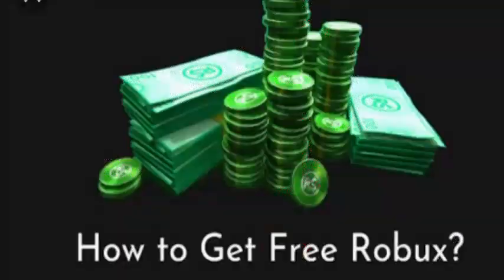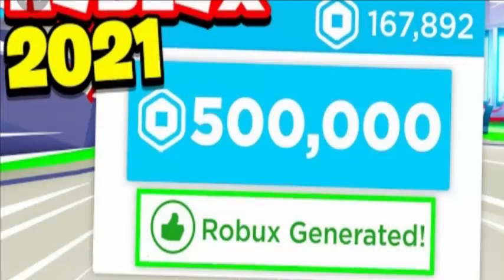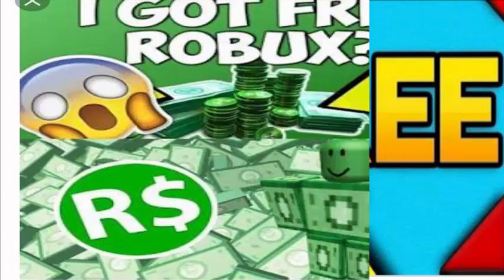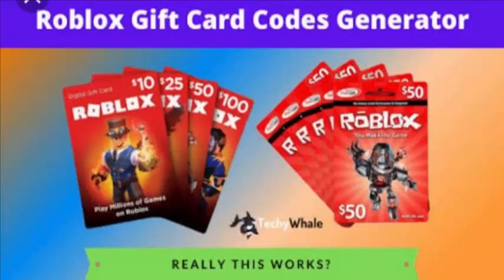Roblox World of Magic codes in January 2021 — please remember codes do not include Robux, i.e. virtual currency. Every day a new Roblox promo code comes out and we keep looking for new codes and update the videos as soon as they come out. It's important to note the codes are case sensitive, so please enter the codes in the game exactly as they are written in our guide.